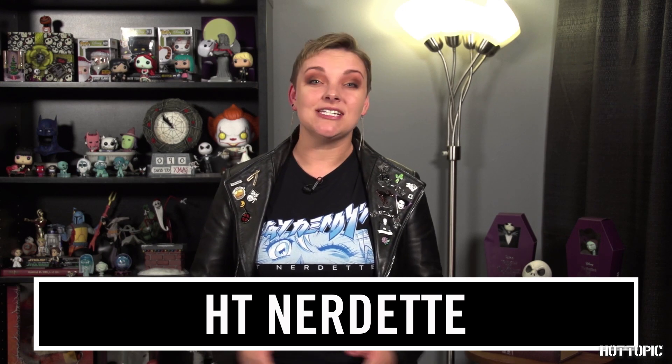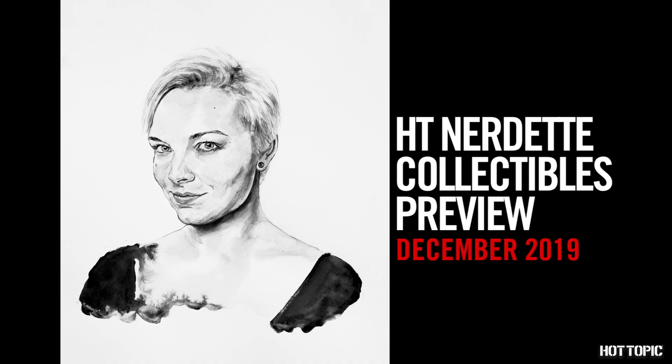Hey there! HtNodite here to show you all of December's upcoming exclusives! The holidays are upon us and what better gift to give than one of our exclusive Funko Pops?